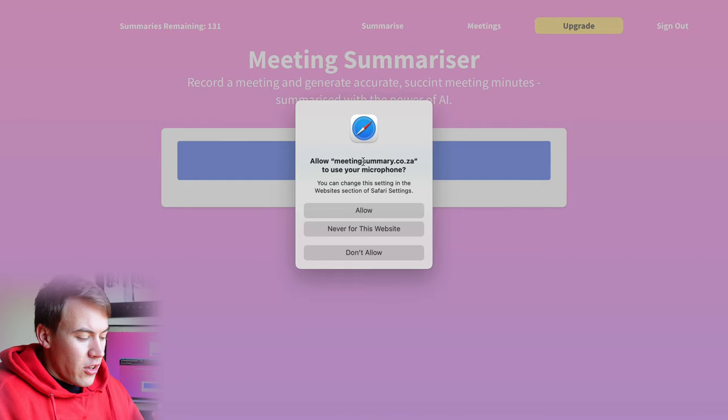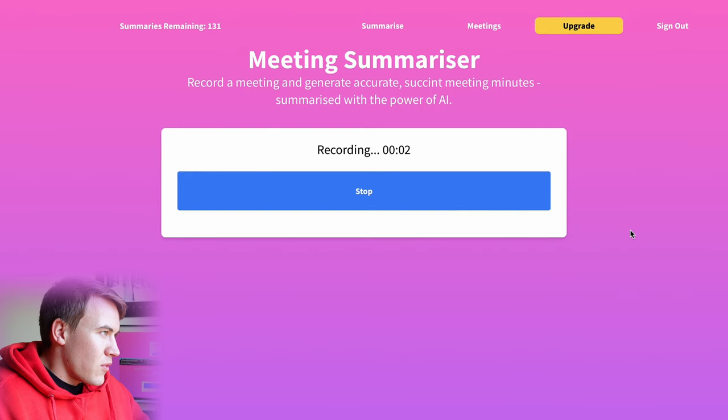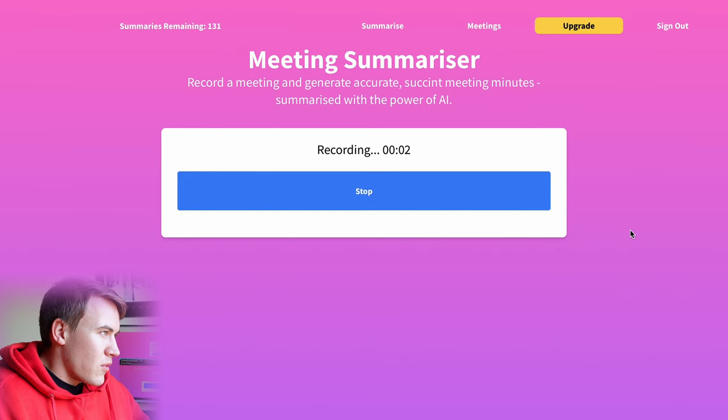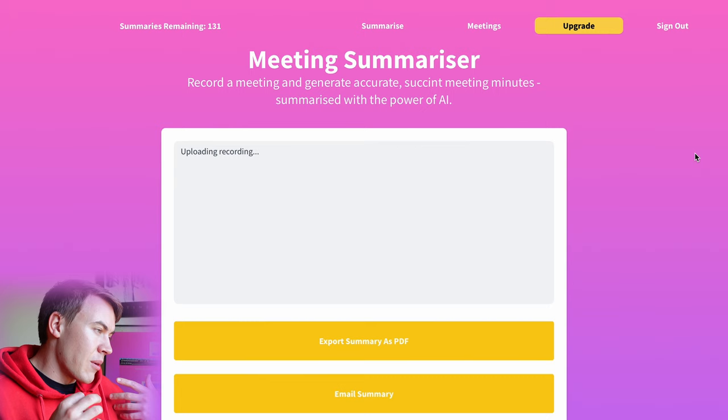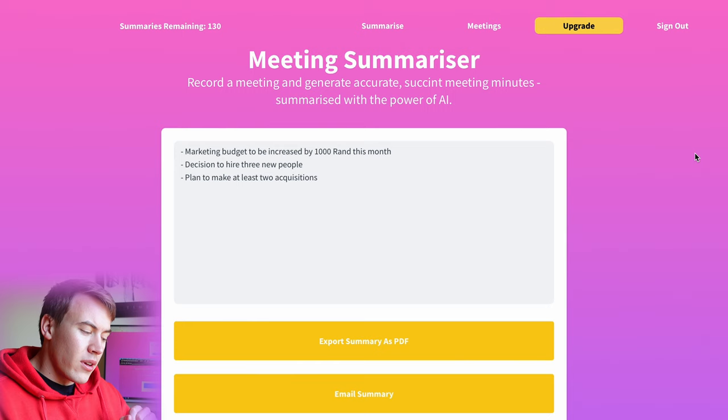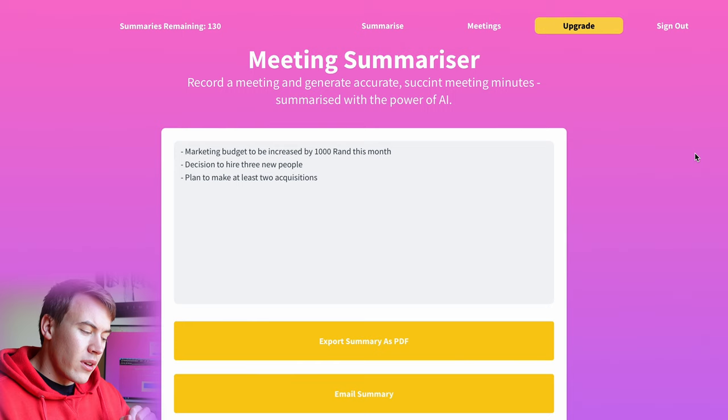So I'll give you a little demo. It works pretty well if you ask me. Let's say for an example we're talking: we're going to increase the marketing budget by a thousand rand this month, we're also going to hire three new people, and we're going to make at least two acquisitions. So it's just a short little silly example, but then we click summarize. In the background it makes some fancy AI magic, takes everything that you talked about in your meeting and everything you discussed, takes the most important facts and figures, and then splits them out in this nicely formatted summary, which you can then export to PDF or email to yourself. And if you go over here to the meetings tab, you can see all your previous meetings that you've discussed and had summarized.